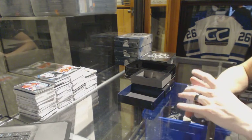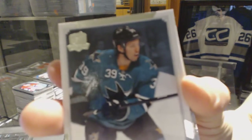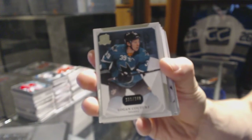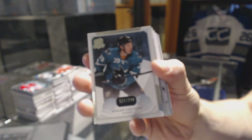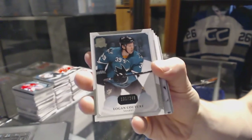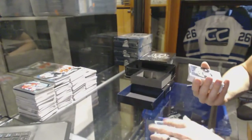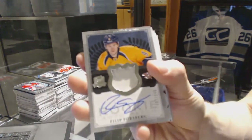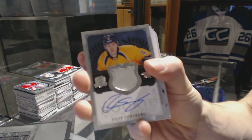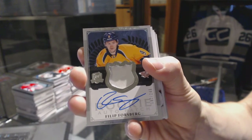Base card number 249 for the San Jose Sharks, Logan Kitcher. We've got a one-color rookie patch auto number 249 for the Nashville Predators, Phillip Forsberg.